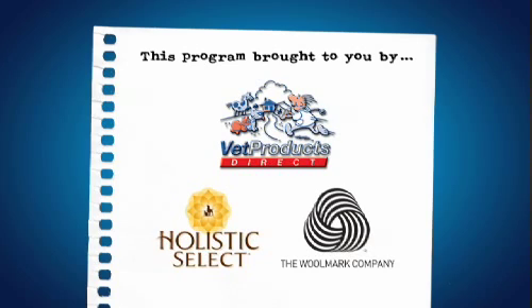This program is proudly brought to you by Vet Products Direct, Holistic Select and the Woolmark Company.